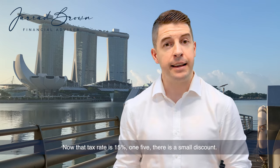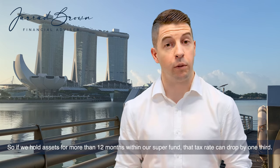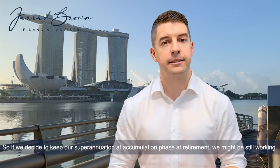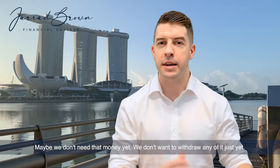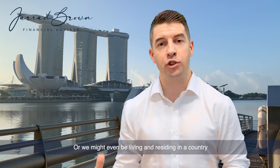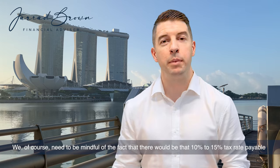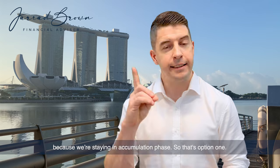If we hold assets for more than 12 months within our super fund, that tax rate can drop by one third — from 15% down to 10%. So if we decide to keep our superannuation in accumulation phase at retirement, we might still be working, not need the money yet, or be living in a country where a pension income stream would be taxable. In that case we're better off leaving it alone, being mindful of the 10–15% tax rate that applies.